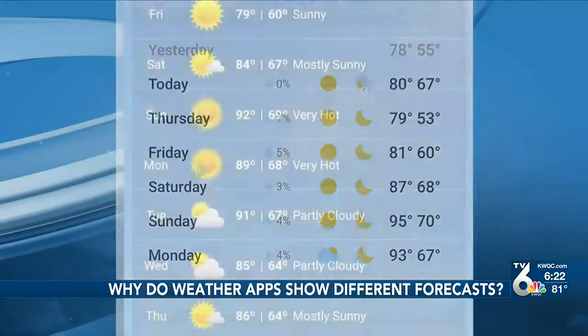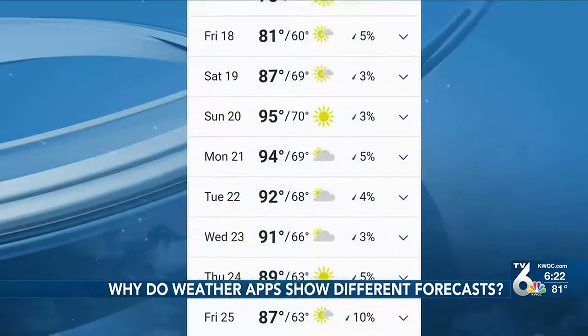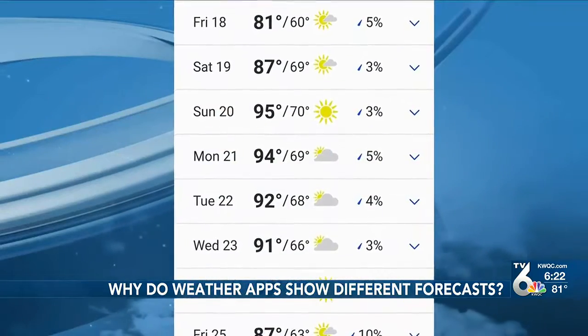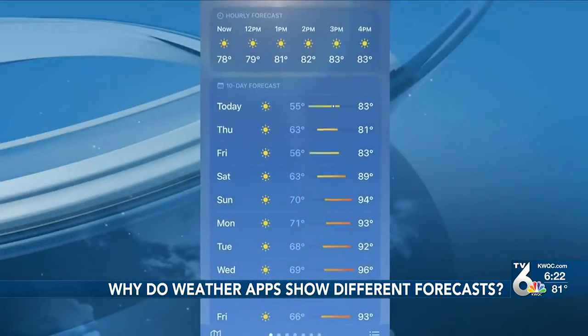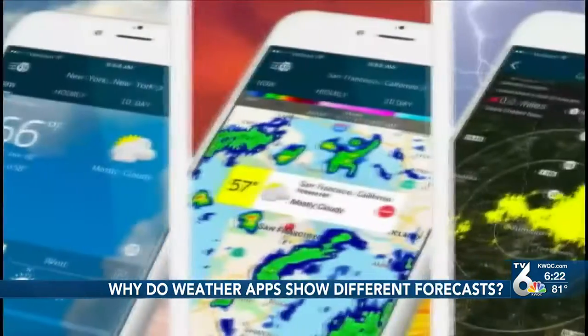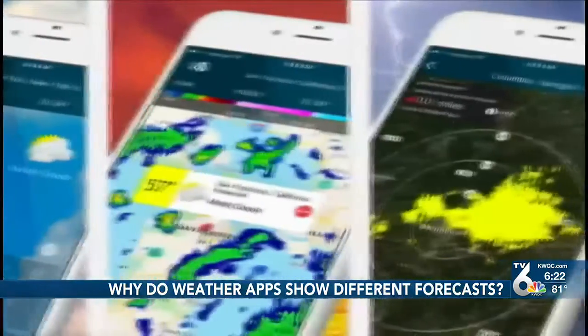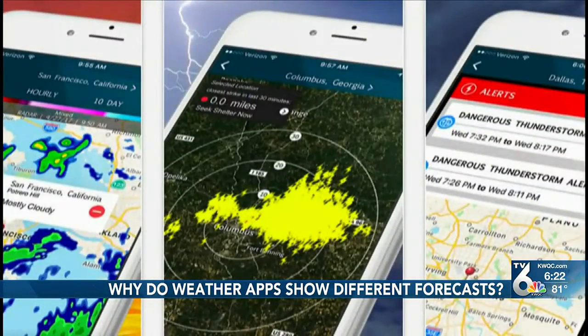To no surprise, each screenshot had a different forecast, generally trending on the warm side as far as temperatures go farther out. While the location may differ a bit, some locations were the same with vastly different forecasts. With more than 10,000 weather apps available between iPhone and Android devices, it's no wonder there are different forecasts, whether for temperatures over the next several days or what the radar is going to look like over the next several hours.